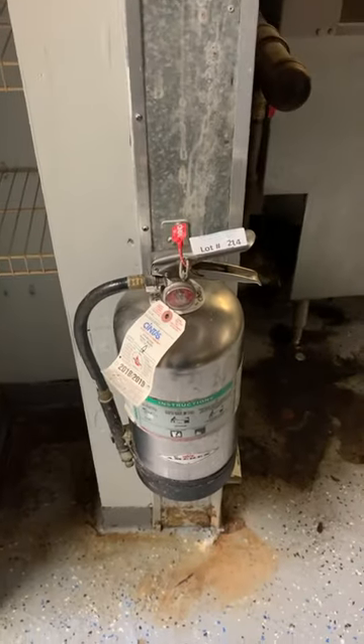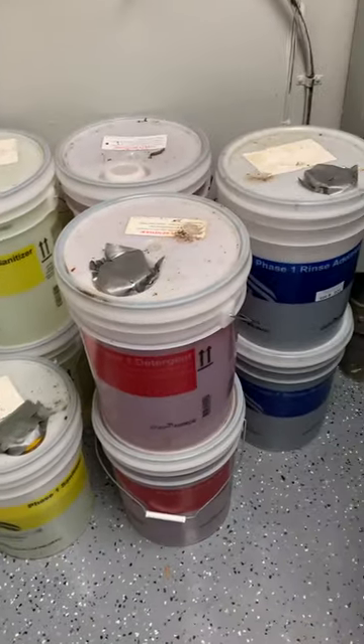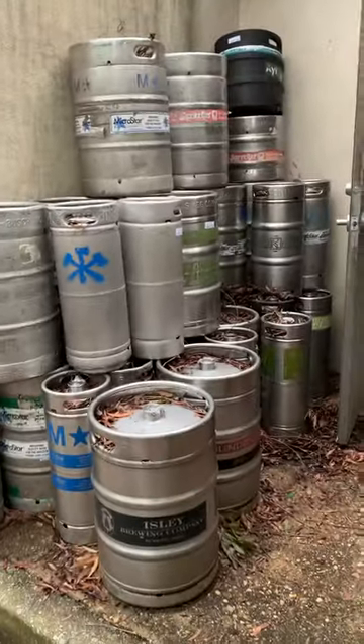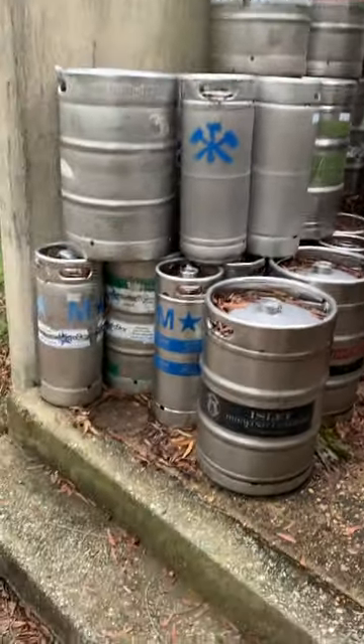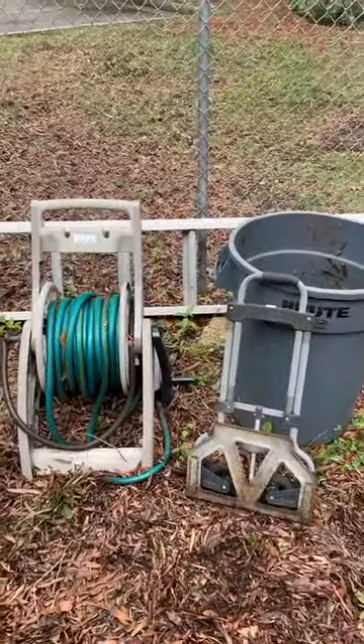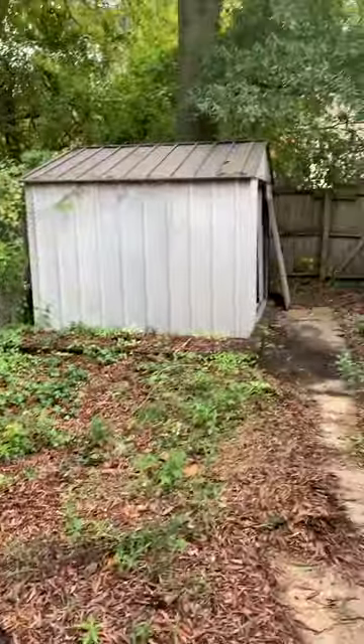Stainless hand sink, San Jamar paper towel dispenser, more grease fire extinguishers. All the sanitizer, rinse additive detergents — all that stuff will be sold. Some tools back here, more stainless shelves. All these kegs — going to do them in three lots: six fulls, halves, and fulls by size, times the money on all these kegs. Some empty, some half. Aluminum ladder, some little outdoor stuff, and there are shelves in that shed there.